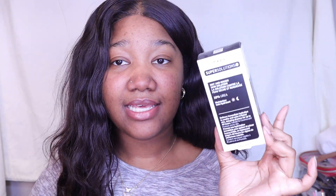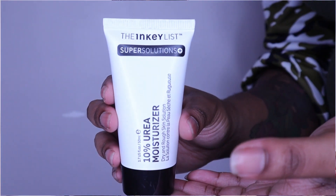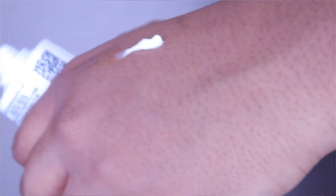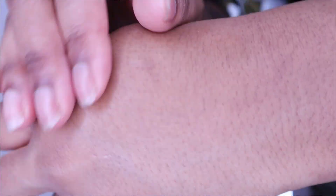Another repurchase — you'll see a review on this in my next empties video — is the Inkey List 10% urea moisturizer. I'm starting to realize a trend with me and moisturizers that have urea in them. I really do like this moisturizer; it did take a little getting used to. I need a bigger bottle though — it is on the smaller side.